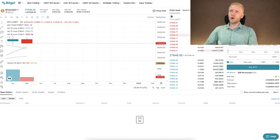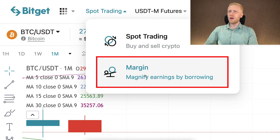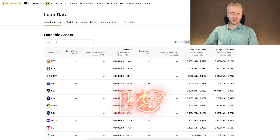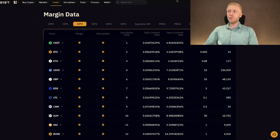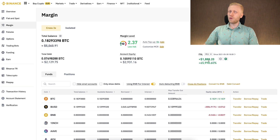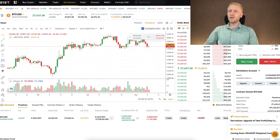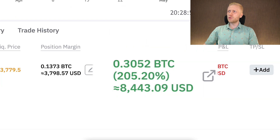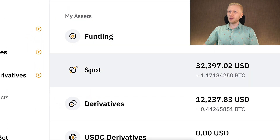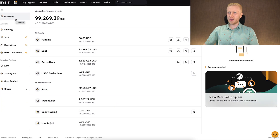In this video, I will show you step by step how to do margin trading on Bitket. And I will do quick comparisons to other platforms such as Binance and Bybit, where I'm also doing margin trading. For example, on Binance margin I earned more than $1,800 profits. And on Bybit, I have one trade open with $8,400 profits. And on Binance spot, I'm making thousands of dollars profits with margin trading.